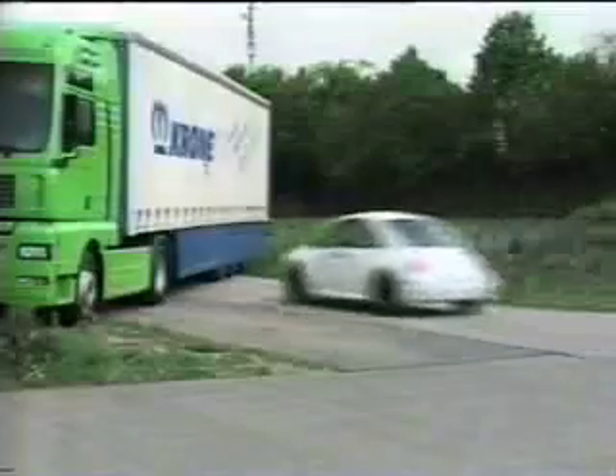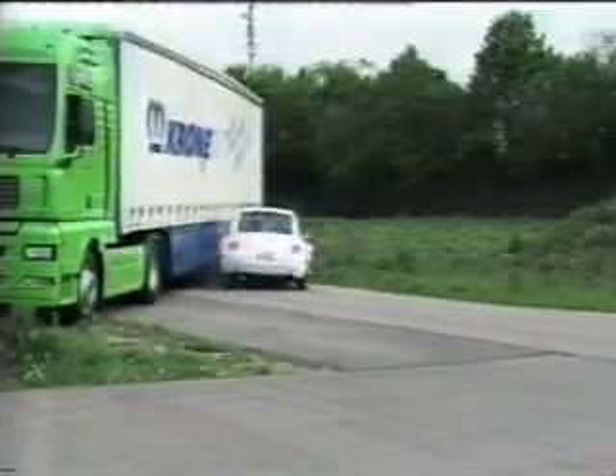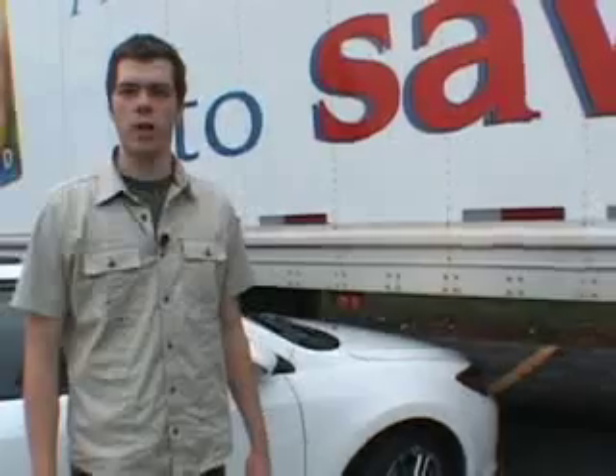With side underride guards, a car is deflected away from the side of a trailer. Underride is prevented, the passenger compartment is maintained. In Europe, the passengers walk away from side underride accidents. So why don't we in the U.S. get the protection of side underride guards on our trailers?